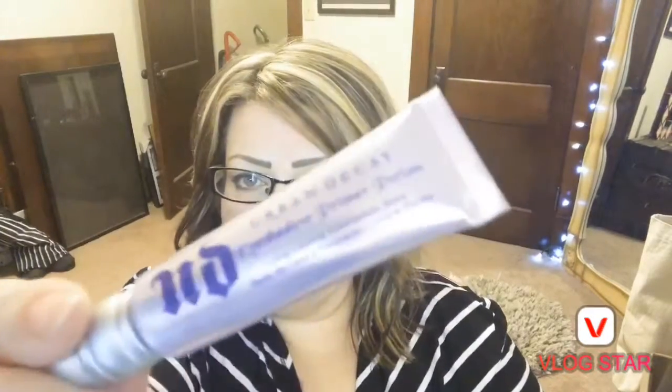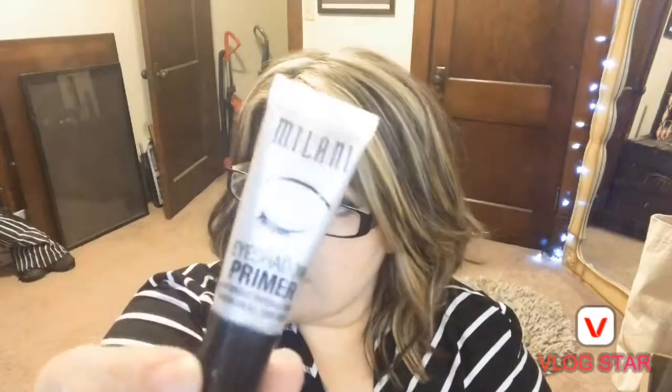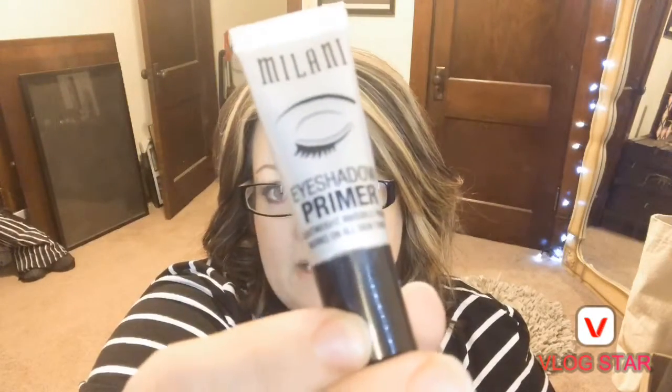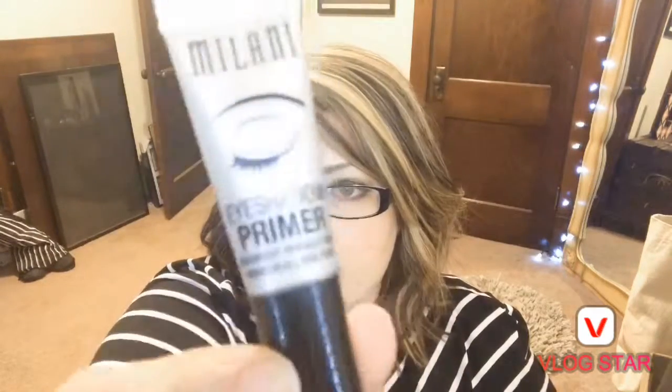For eye primers, I have Urban Decay Eyeshadow Primer Potion — this is huge and will last you like 30 years. I also have the Lorac Behind the Scenes Eye Primer, which sometimes comes with a palette. For a cheaper option, Milani is a very good brand, and Wet n Wild also makes one.